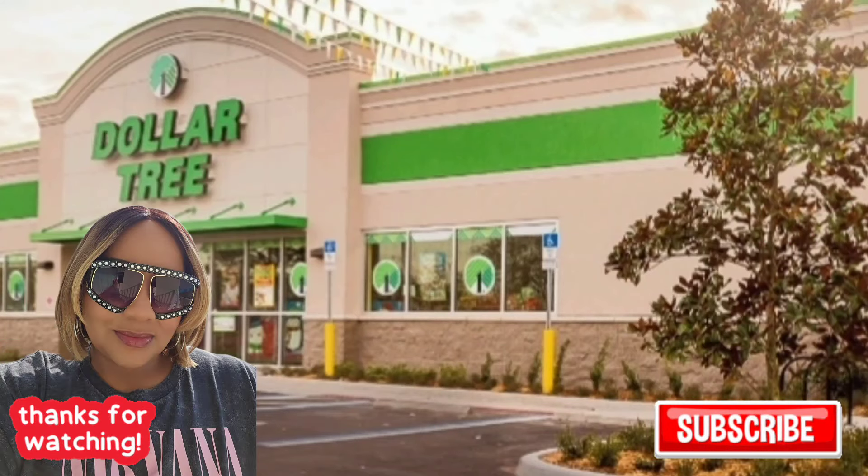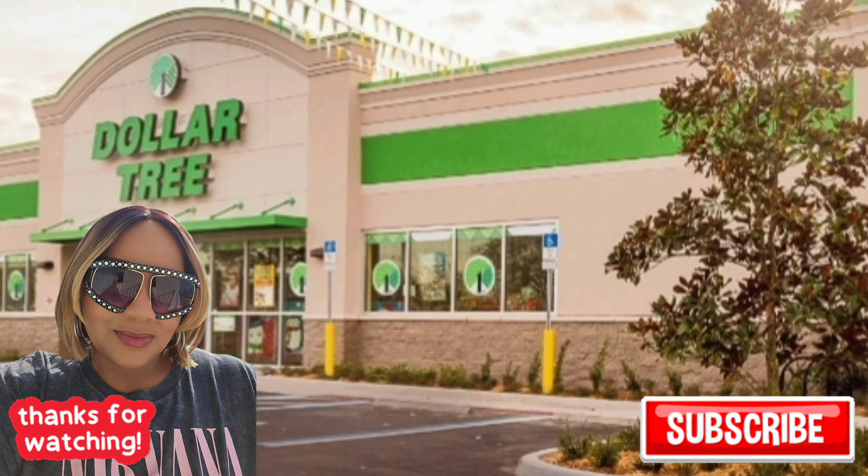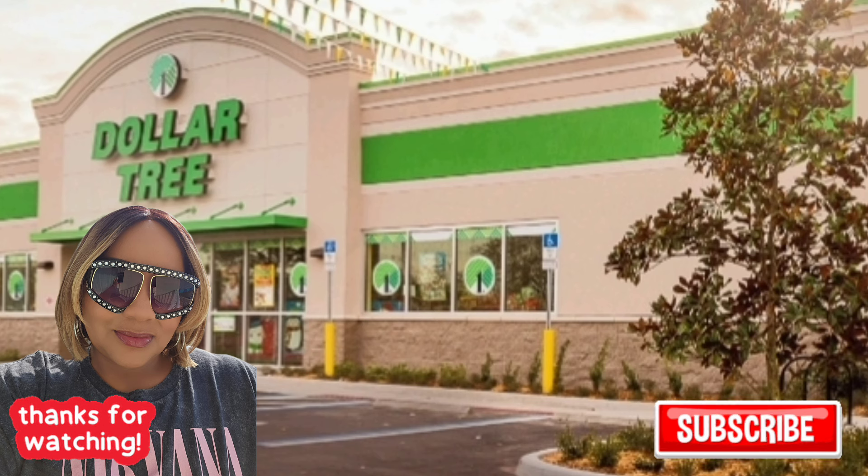As always, thanks for watching. I hope you enjoyed this multiple-store shop with me. The haul will be uploaded in a separate video. Have a great Sunday and Memorial Day!